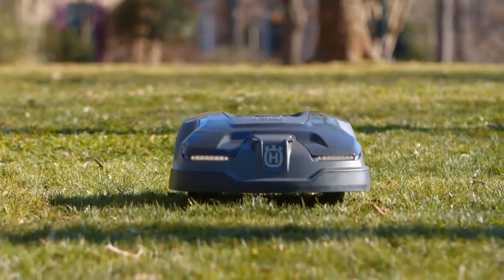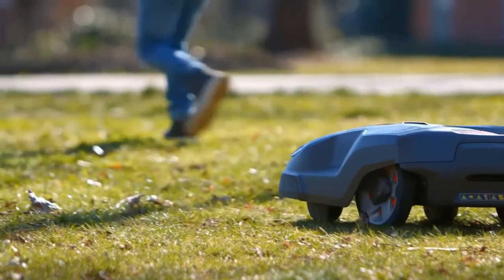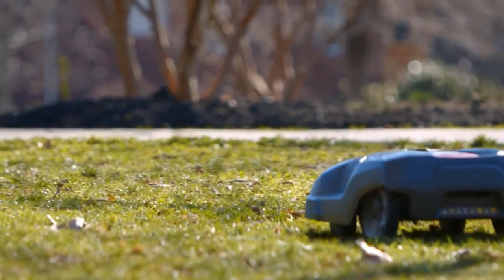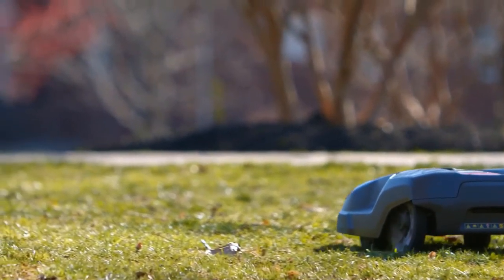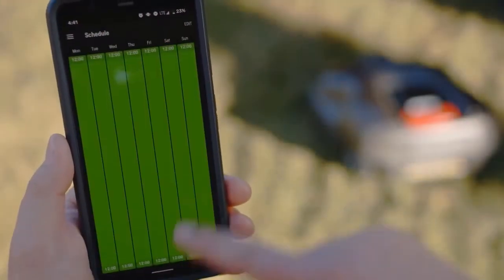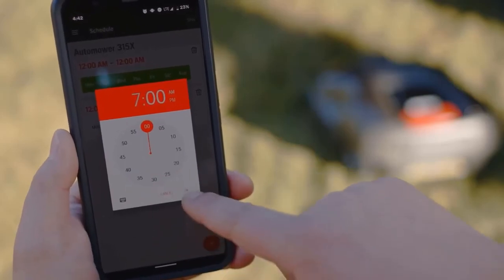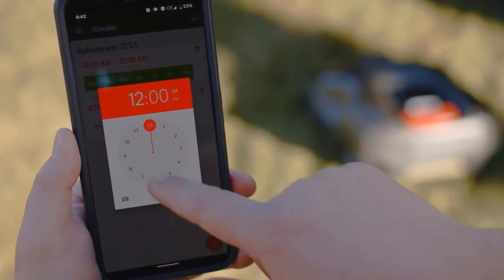The best robot lawnmowers behave similarly to robot vacuums. They trundle in randomized patterns within the setup boundaries, use sensors to avoid obstacles, and allow you to schedule and monitor their work via accompanying apps. But instead of cleaning up dirt and pet hair, robot mowers take care of your yard by gently trimming your grass.